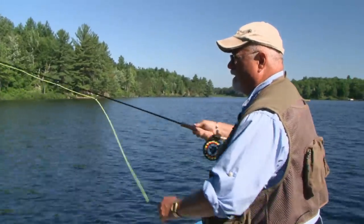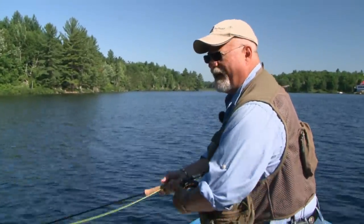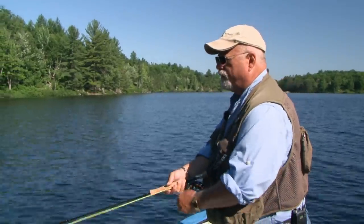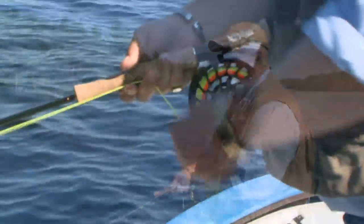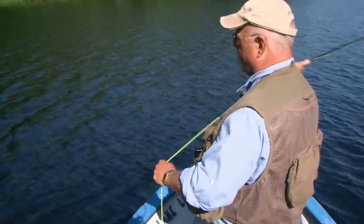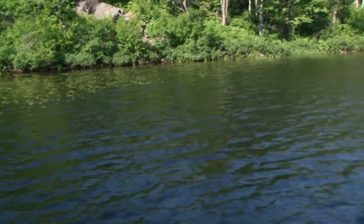What we're doing this morning is trying to cover as much water as we can. We've got the electric trolling motor on the boat and we're just running and gunning. What that means is we're going to go from spot to spot, four or five casts, then move on. We're going to try to cover as much water as possible and find fish.